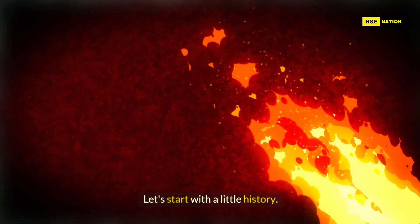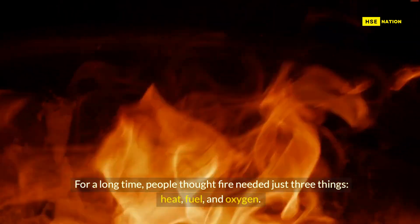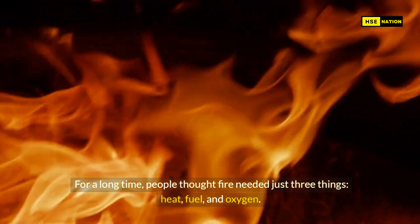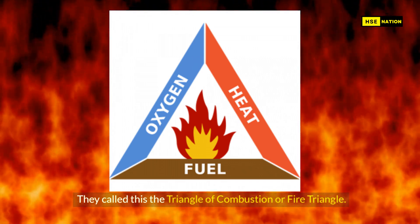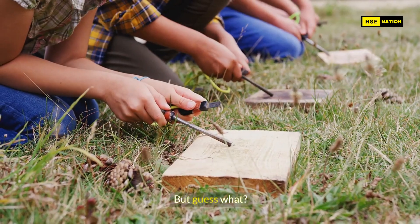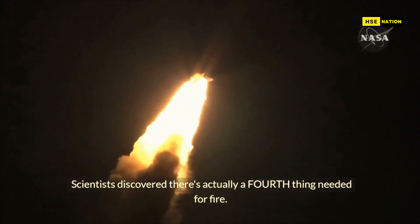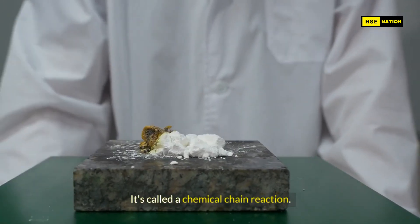Let's start with a little history. For a long time, people thought fire needed just three things: heat, fuel, and oxygen. They called this the triangle of combustion, or fire triangle. But guess what? Scientists discovered there's actually a fourth thing needed for fire — it's called a chemical chain reaction.